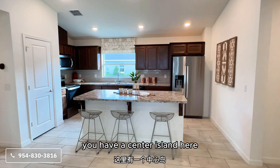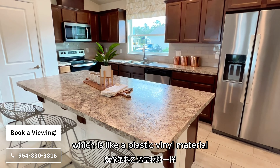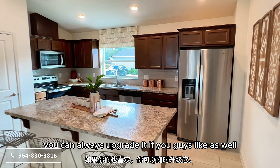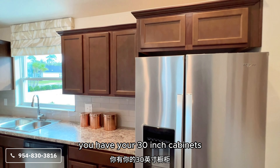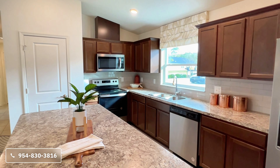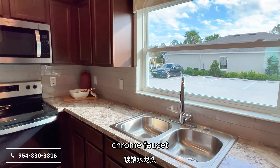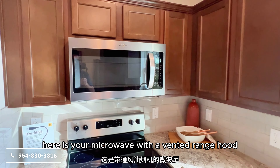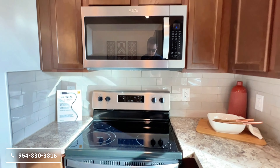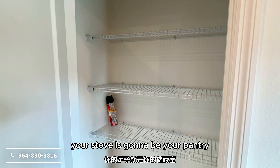Let's take a look at the kitchen. You have a center island here. The countertops are going to be formica, which is a plastic vinyl material — not very heat resistant, but that is standard and you can always upgrade it. You also have your 30-inch cabinets, dishwasher, chrome faucet, microwave with a vented range hood, electrical stove top, and right next to your stove is going to be your pantry.